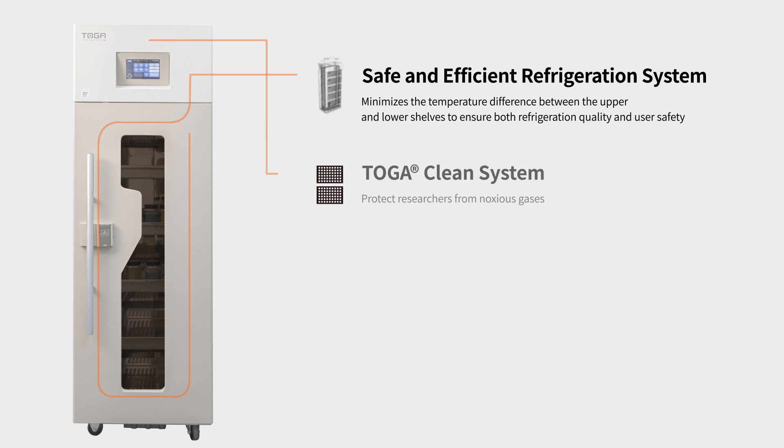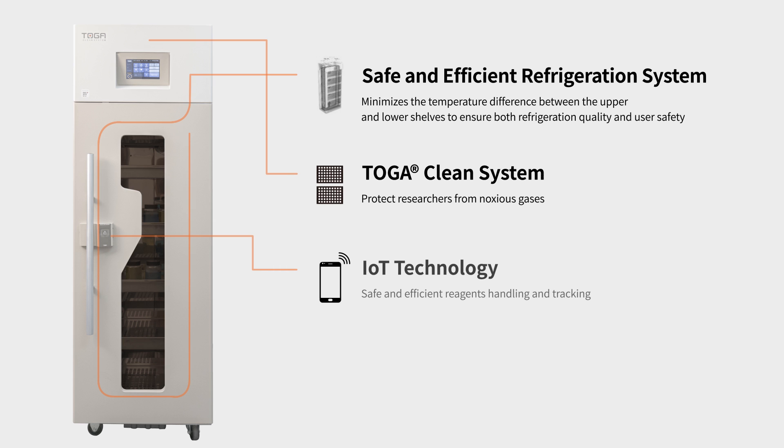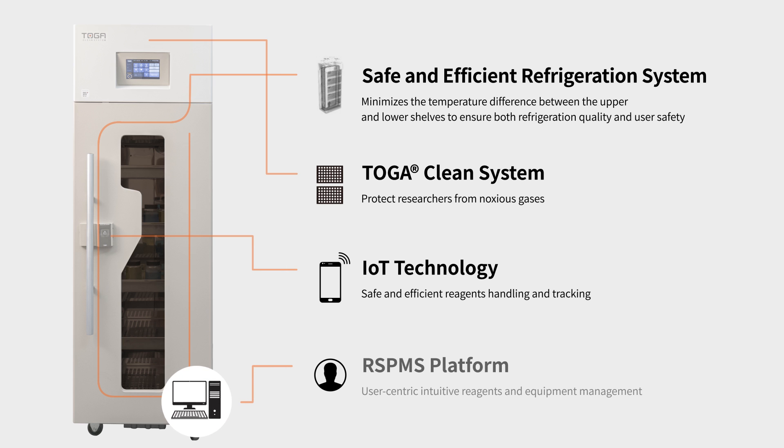The Toga Fridge Smart is equipped with patented Toga filter technology, which eliminates toxic gases and foul odors emitted from stored chemical reagents, and cutting-edge IoT technology to manage reagent usage, boost reagent efficiency, and ensure reagents are used and stored safely in the laboratory.